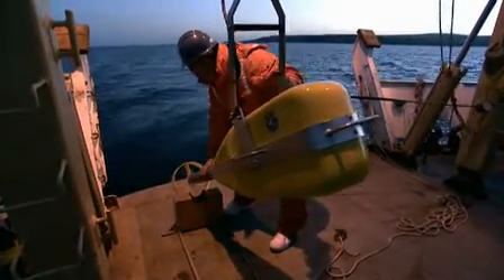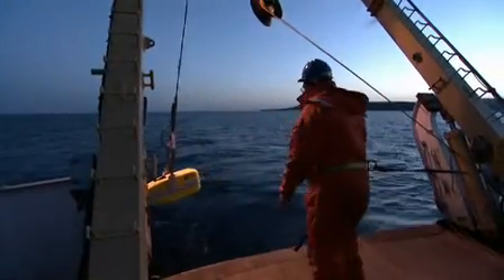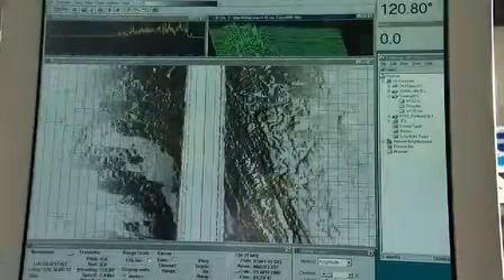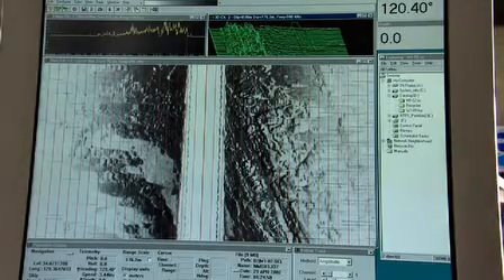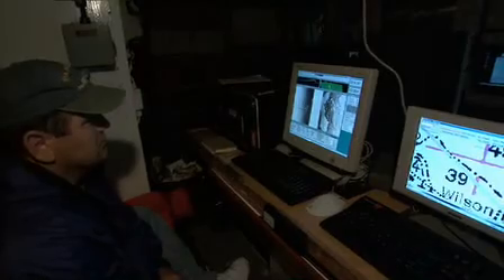Research takes place around the clock, and as night closes over the sanctuary, a team of special map makers deploy their side-scan sonar. The sonar will provide acoustic information to make detailed maps of the ocean floor. As one set of scientists finishes up the night shift, another is being called to start their day.